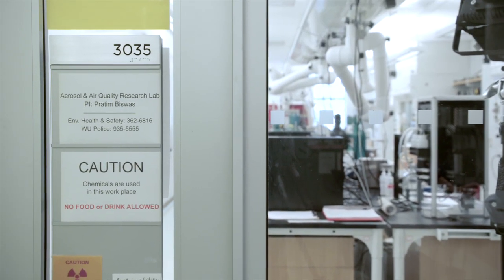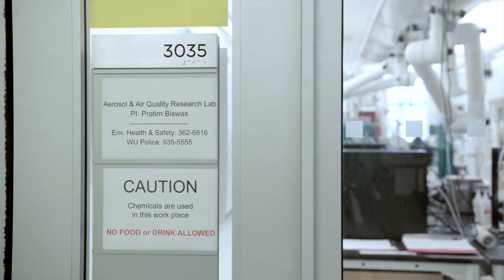The physician is wearing a mask, and I really want to know what's happening inside that mask, because that's what the physician is really inhaling. Pratim Biswas oversees the Aerosol and Air Quality Research Laboratory as principal investigator. We want to really miniaturize this and put this sensor inside the mask to give a real-time reading.